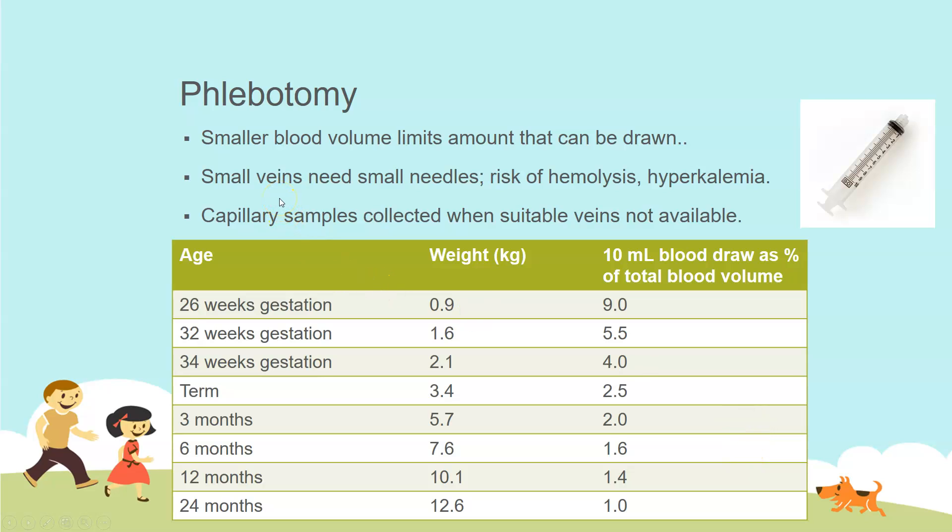Pediatric patients have small veins, so they need small needles, but the smaller the needle the higher the risk of hemolysis. Usually the smallest you want to go is 23 gauge, which can be adequate, but in a very small preemie the needle could be as big as their veins, making it hard not to damage them. Hemolysis can cause hyperkalemia from red cells rupturing.